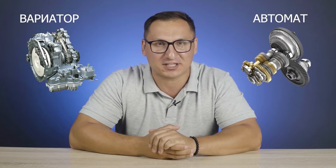Hello everyone, my name is Alexander and you are on the Auto Advisor channel. Today we'll talk about which is better, CVT or AMT. Let the fire begin in the comments, so don't forget to leave a comment under this video.